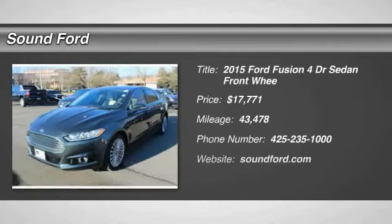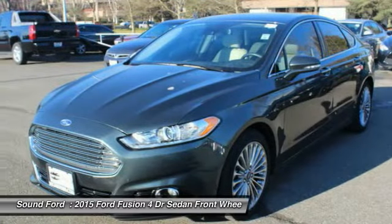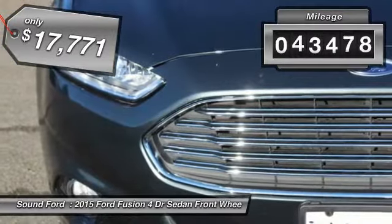Make a great choice today with the 2015 Fusion. You can have both impressive power and great economy in a Fusion, priced below $20,000. This vehicle has less than 45,000 miles.